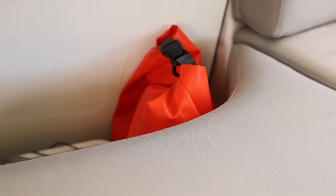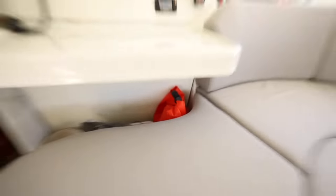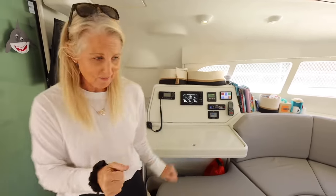We have our ditch bag and it actually stays out all the time. A ditch bag basically needs to be out because if you're getting off the boat, it's kind of an emergency if you're taking that thing with you. So it always needs to be out, which is kind of annoying. But we're in port right now and it just looks like that.